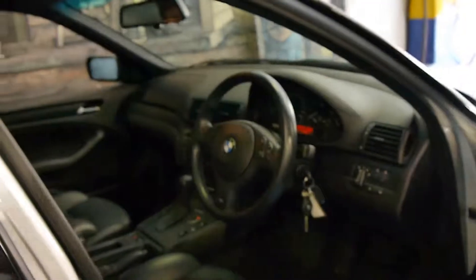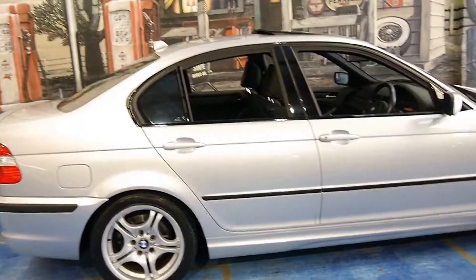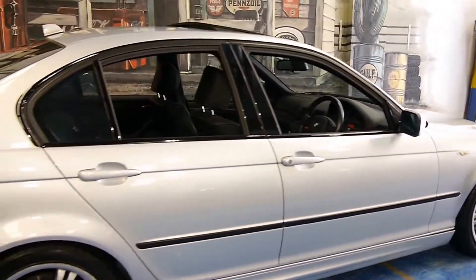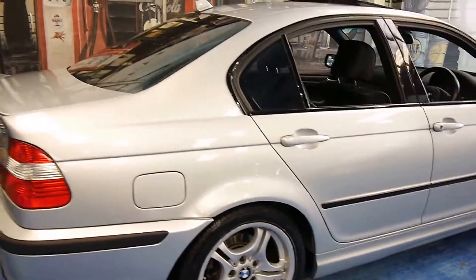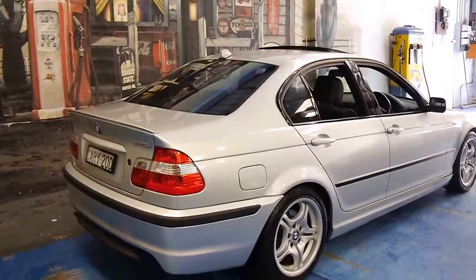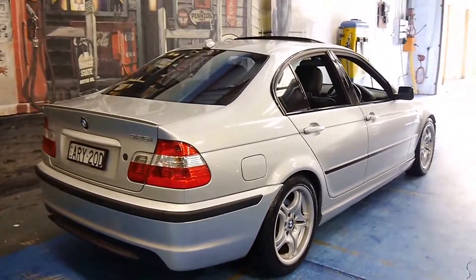Look at this 2004 E46 M Sport. My name is Philip Tarrant. I'm going to run through some of the features of this 2004 model BMW 325i.